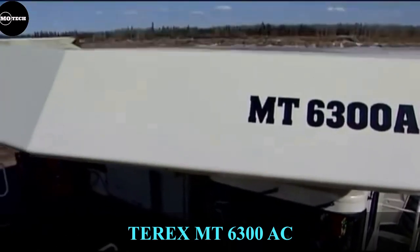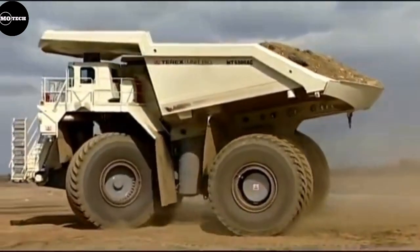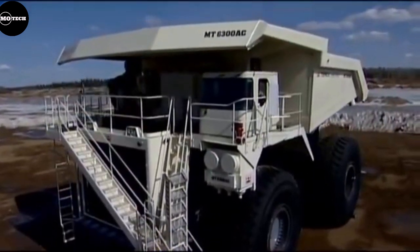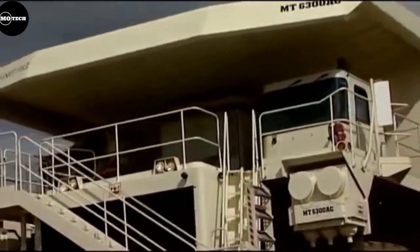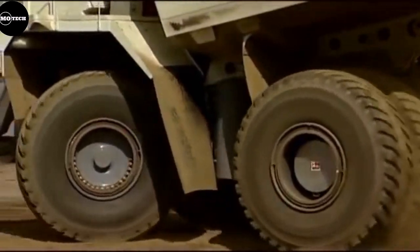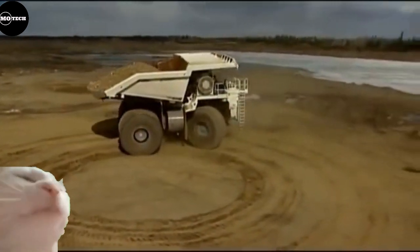Moving on to the 5th largest dump truck on our list: the Terex MT 6300AC, built by Terex, which was introduced back in 2008. This division of mining dump trucks from Terex is now owned by Caterpillar since it was sold off. It features a 363 ton payload capacity, an engine producing 3,750 horsepower, maximum travel speed of 64 kilometers per hour, nominal gross vehicle weight of 603 tons, turning radius of 16.2 meters, and a heaped body capacity of 230 cubic meters.